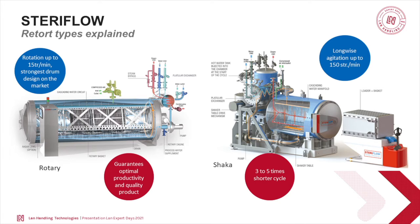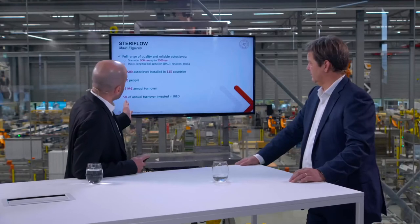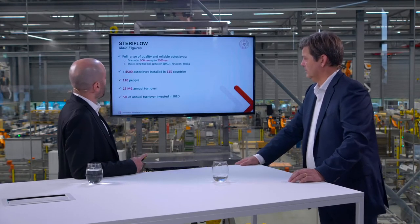Why would you need that? To divide the cycle time by five. This shortens the cycle, which drives higher quality of the product because heat treatment is aggressive for the product. If you shorten the cycle, you gain quality. Currently, we have more than 4,500 autoclaves installed all around the world in 150 countries. We are exactly like LAN — oriented to the world and to exportation. 110 people are working with us right now, and on average we are doing 25 million euros annual turnover, of which 5% is invested in R&D.